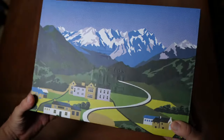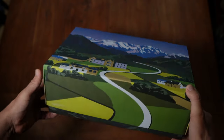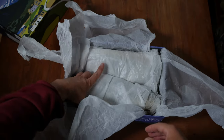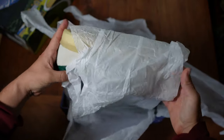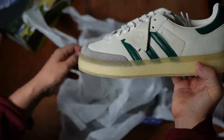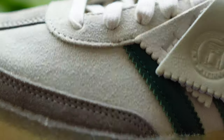Shout out to Check Check — go ahead and download the app and use my code down below to get yourself a free credit. Now back to the video. First up, let's talk about the packaging: it's a really cool custom box with a scene that reminds me of Switzerland, Austria, or even parts of Aotearoa New Zealand. When I opened it, the shoes came wrapped in tissue paper — always a nice touch that delays the inevitable and keeps the excitement peaking.